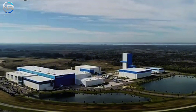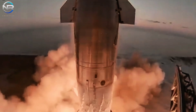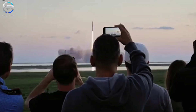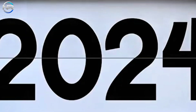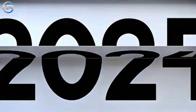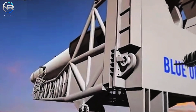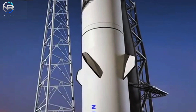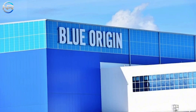Blue Origin has faced challenges in capitalizing on the delays of SpaceX's Starship to its advantage. They had originally planned to launch before Starship Flight 5, but Flight 5 successfully launched and now Starship Flight 6 is likely to fly before New Glenn's maiden flight, a significant setback. If Blue Origin's upcoming testing is hampered, New Glenn's maiden flight could be delayed until 2025. The coming weeks will be crucial to see how Blue Origin responds and whether it can finally live up to the hype surrounding New Glenn's long-awaited maiden flight.